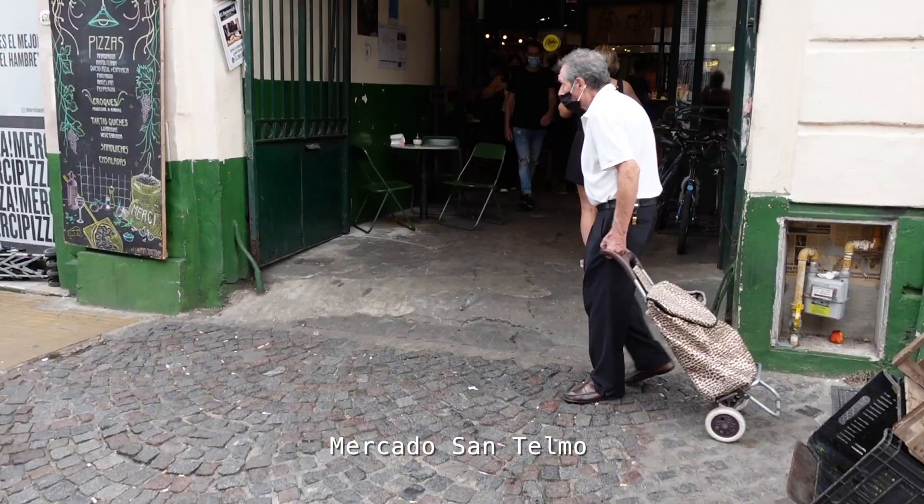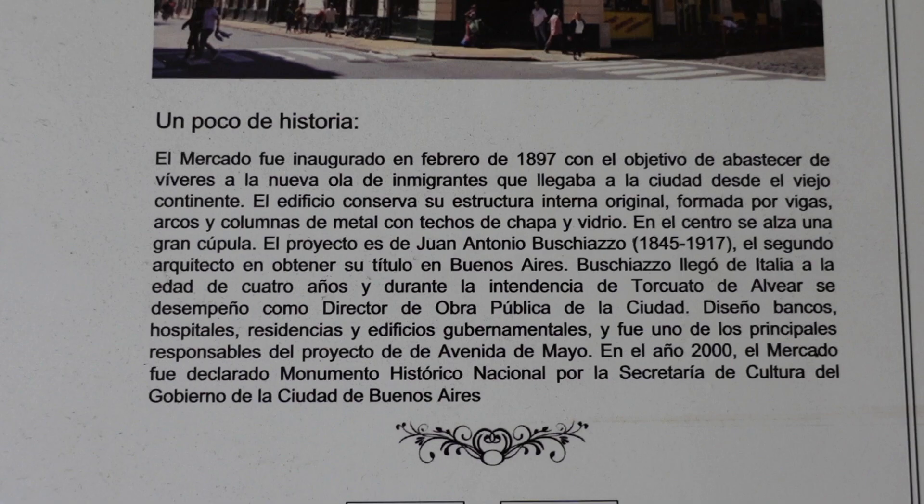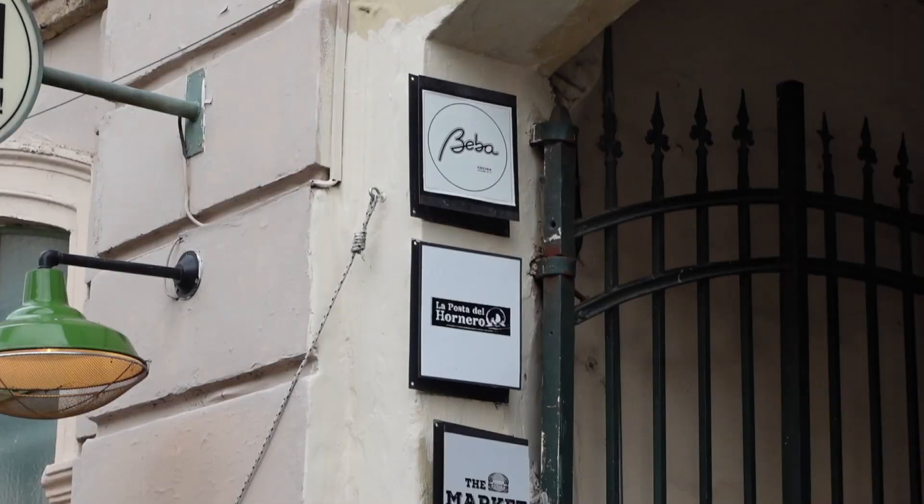Just a tiny bit of walking from where we were and we found the food markets we were looking for. Apparently these food markets were put here in 1897 for the immigrants, so there's food from all around the world. We're going to go inside and find something tasty for lunch.